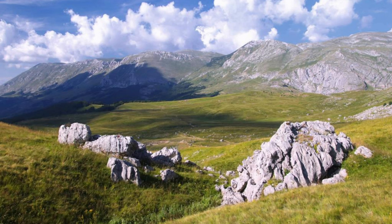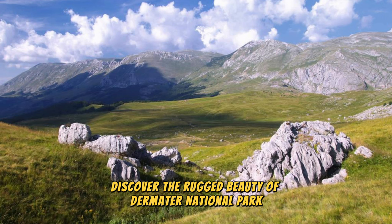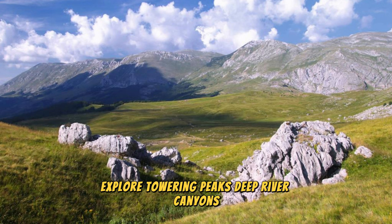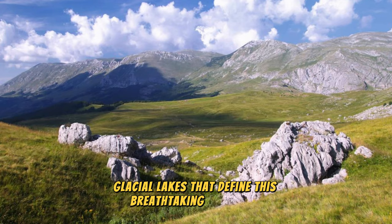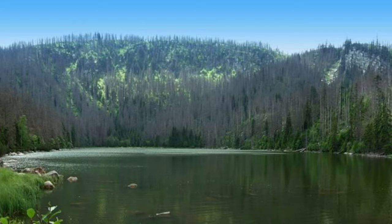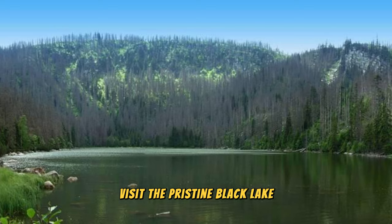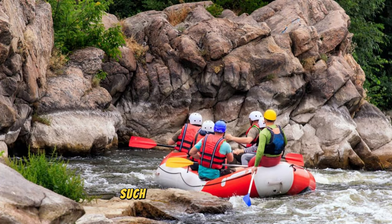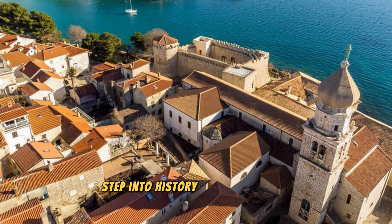Durmitor National Park: Discover the rugged beauty of Durmitor National Park, a UNESCO World Heritage Site located in the northern region of Montenegro. Explore towering peaks, deep river canyons, and pristine glacial lakes that define this breathtaking landscape. Hike along scenic trails, such as the famous Bobotov Kuk Trail, which offers panoramic views of the surrounding mountains and valleys. Visit the pristine Black Lake, a jewel of the park surrounded by lush forests and rugged cliffs. Experience outdoor adventures such as whitewater rafting, rock climbing, and ziplining amidst the wild beauty of Durmitor.